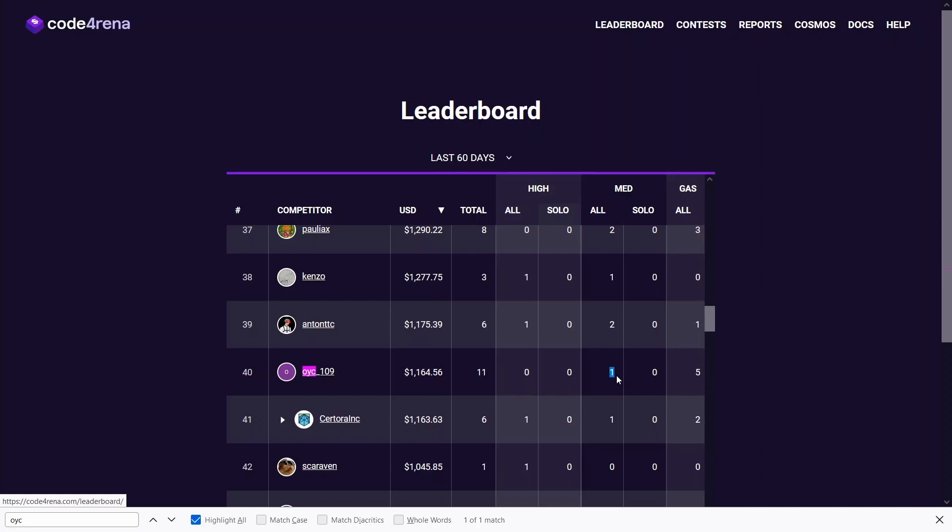That kind of came in clutch near the end of the month and pushed us over that 1k milestone. This month I pretty much participated in every single contest that came out, and this is only the result of five of those contests.